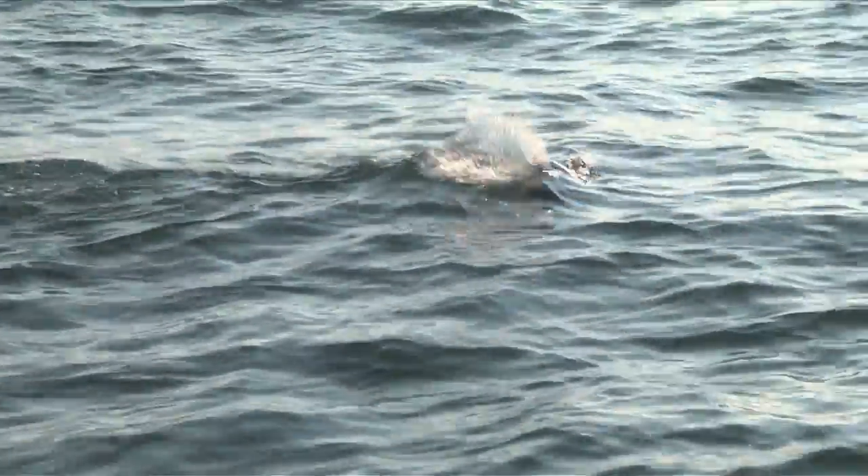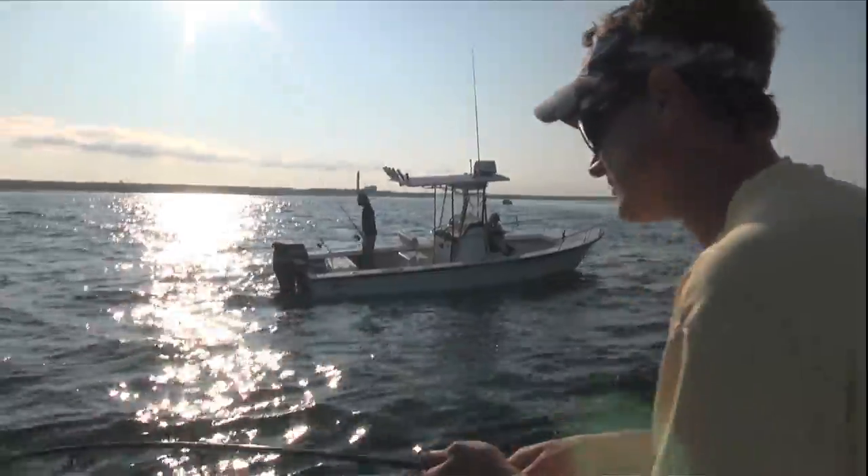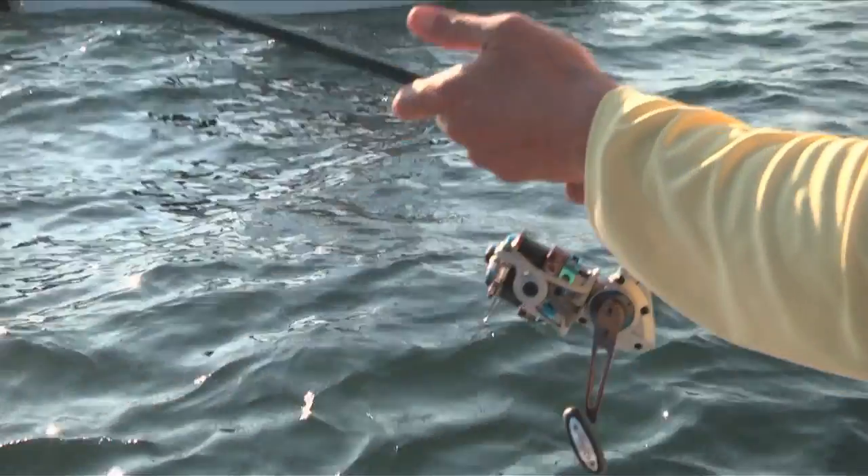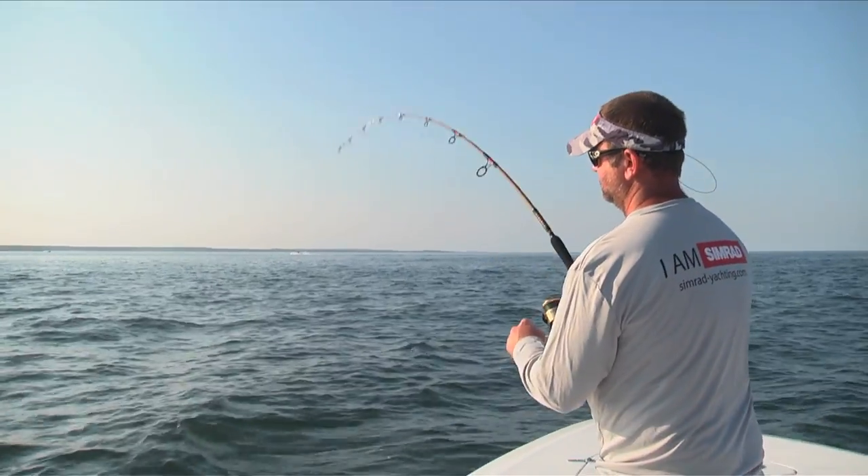We're in 30 feet of water. It's an 8-foot St. Croix Tide Master, and I got a Quantum Cabo 50 on. Jimmy's on too, up there in the bow. Jimmy Old's tight. We're going to bring this guy to the boat.